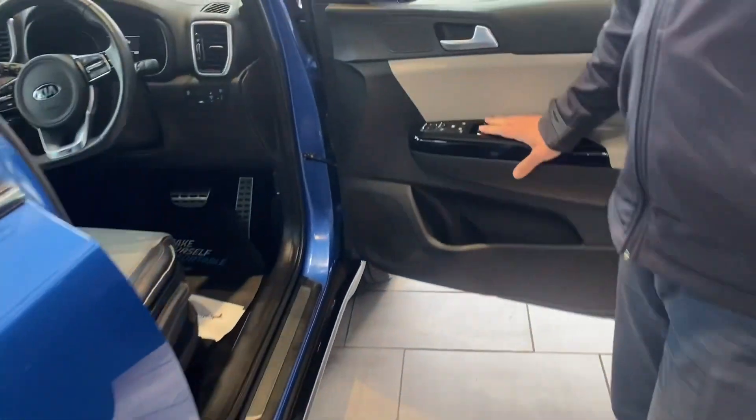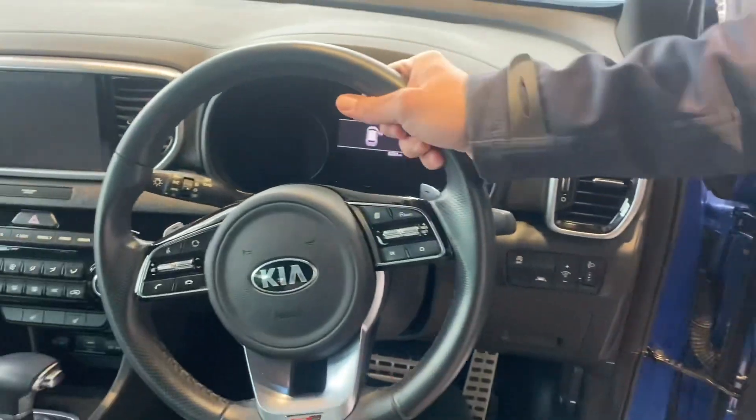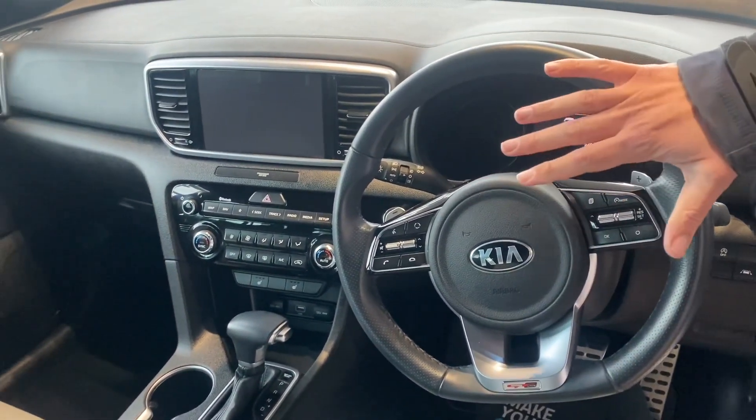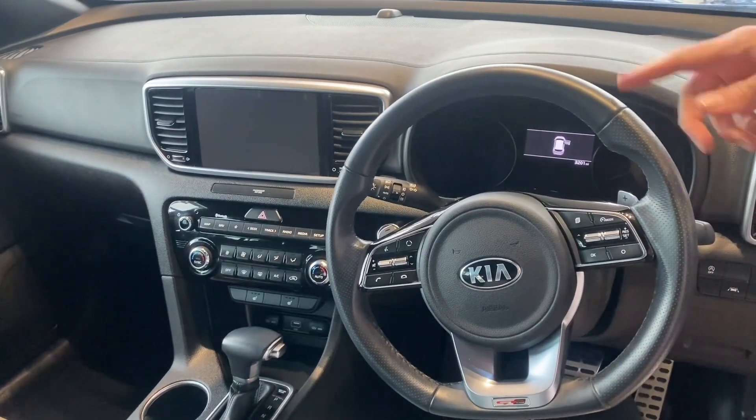So you've got your all-round electric window controls. You've got your flat-bottom GT-Line steering wheel, and then you've got all your audio and phone controls on there, plus cruise control. It's got auto lights and auto wipers.